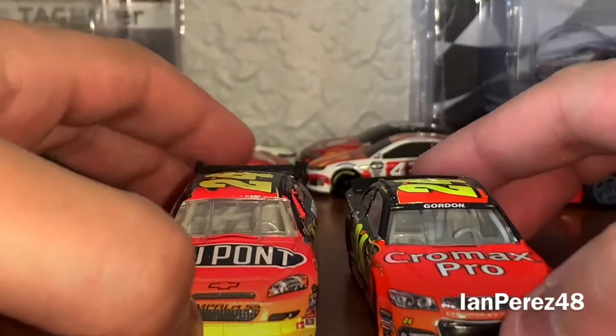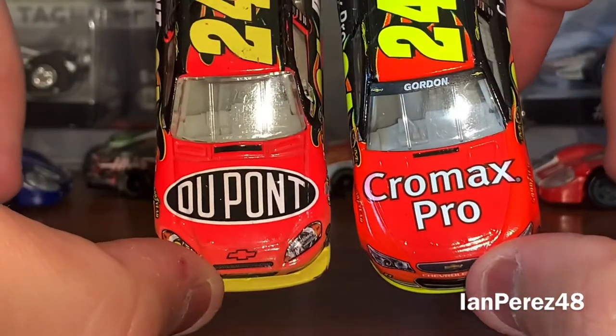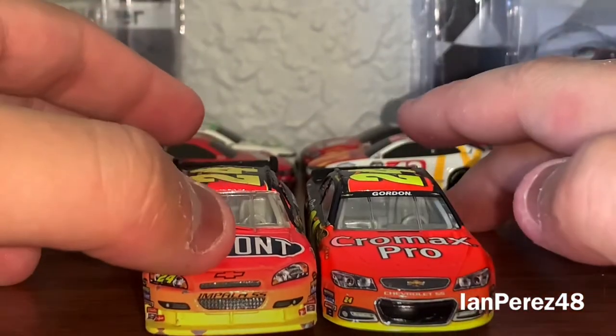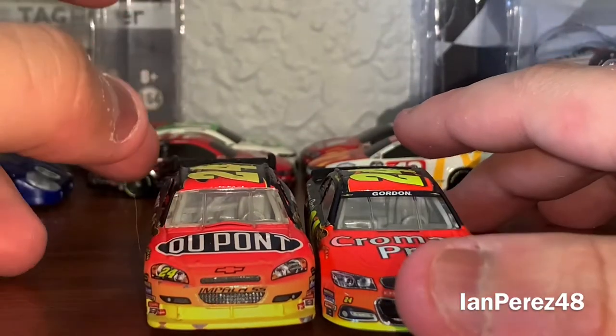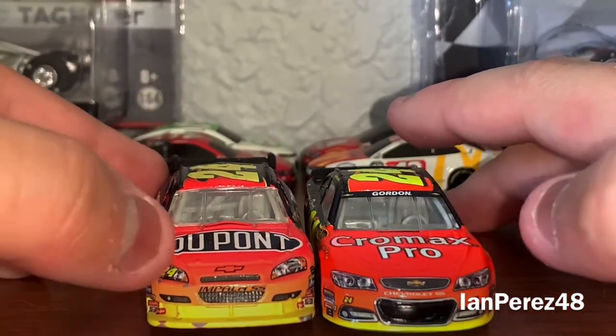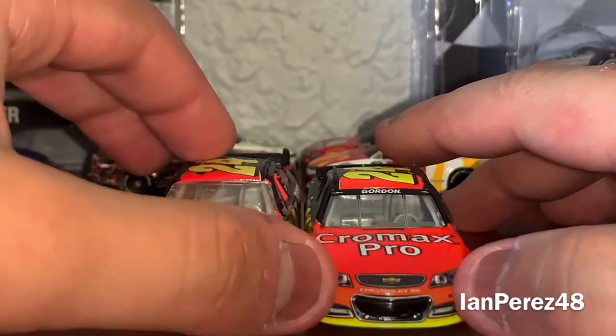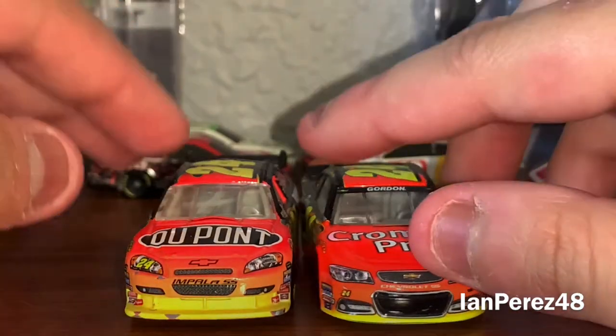On the hood we've got DuPont Chromax Pro, Gordon's last name on the banner, Chevy logo on the Impala SS, Chevy logo, Chevrolet SS, 24 on the headlights, 24 under the headlights, and Hendrick Motorsports on the headlights.